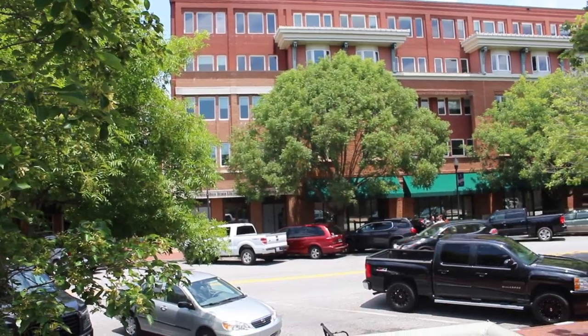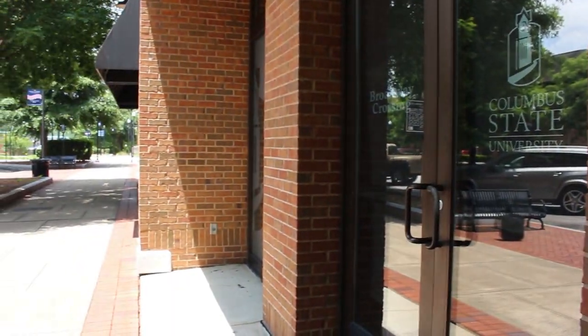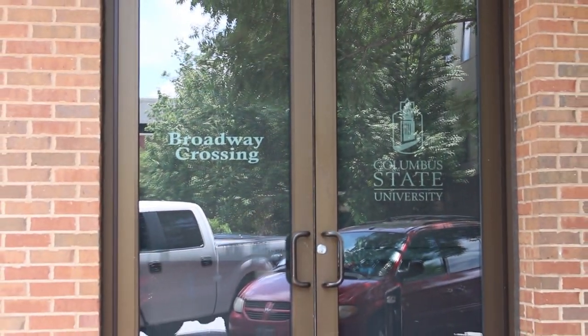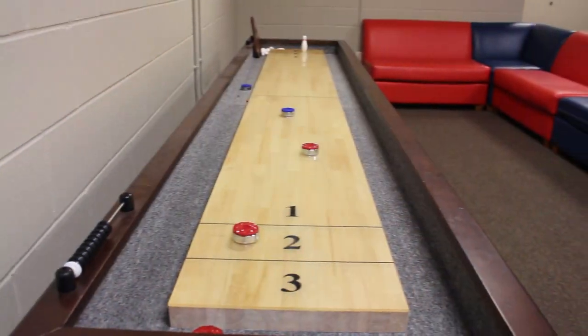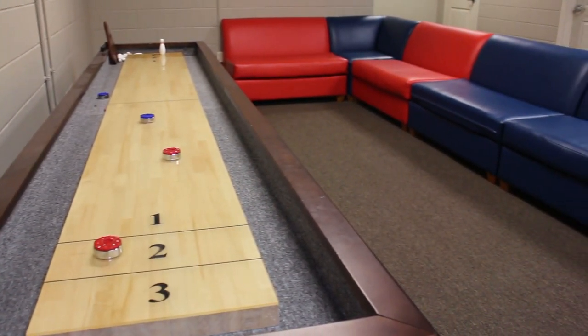Welcome to Broadway Crossing. This residence hall is one of Columbus State University's freshman housing areas, located on the River Park campus in Uptown Columbus. In the main lobby, you will find the mill room, and on the second floor you will find common spaces where residents can gather and socialize.